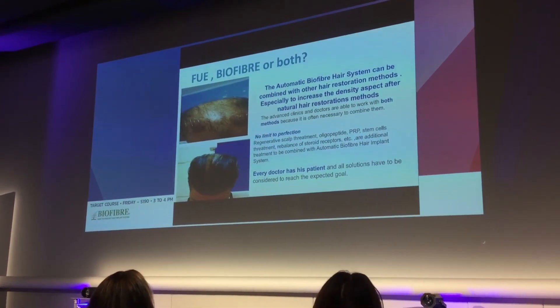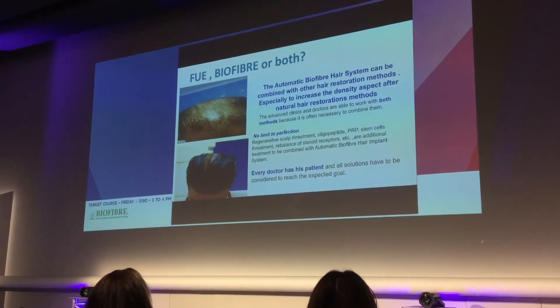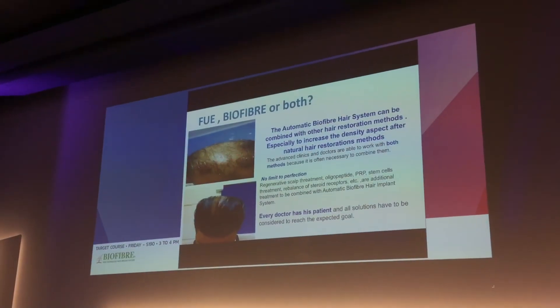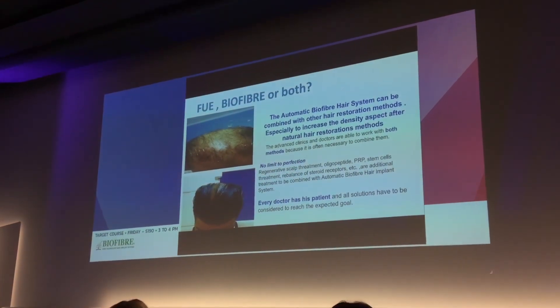Another question: is it FUE, biofiber, or both? As we said, there is no limit to combining them. We have an example here: a patient who went for FUE two times with poor outcome in Brazil, and then had just one session of biofiber with 2,000 fibers.